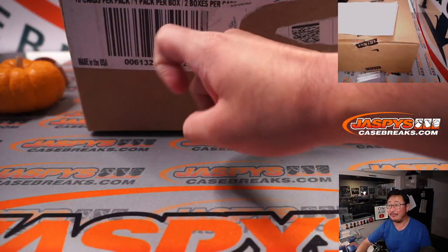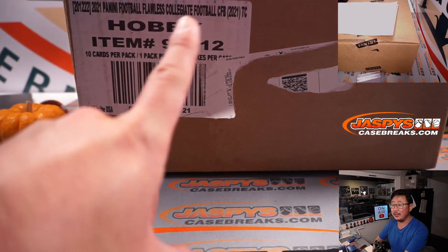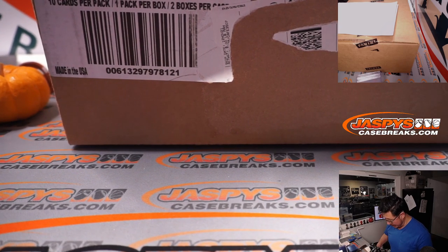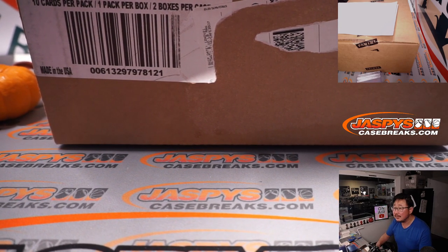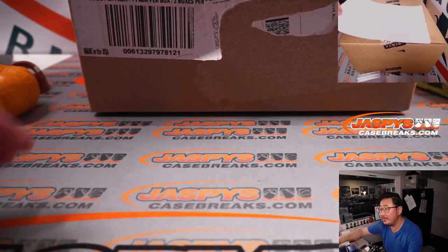So that's the first half of a fresh case. There it is right there — Flawless Collegiate Football. I'm making sure I got the right case. Now let's pop open that case. Actually, first of all, let's show you who's in this break.